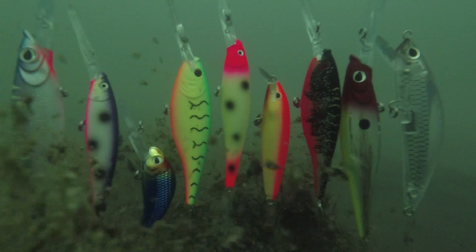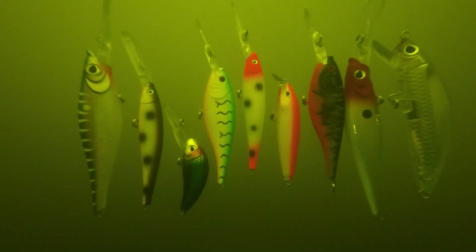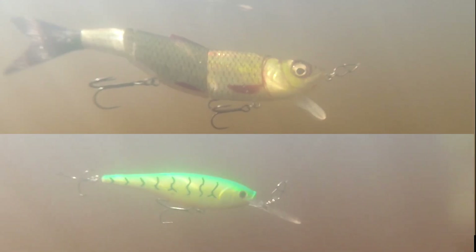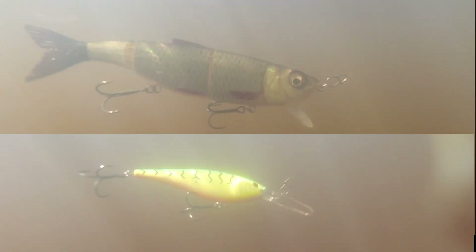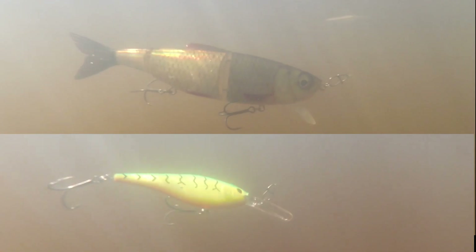These tests demonstrated that pink and red are the colors that are first to disappear in deep water. High contrast patterns will be the most visible, and rattles, vibration, or flash will be most helpful to bring the fish to the lure — especially in stained, turbid, or deep water where light disappears quickly. What do you think of these results?